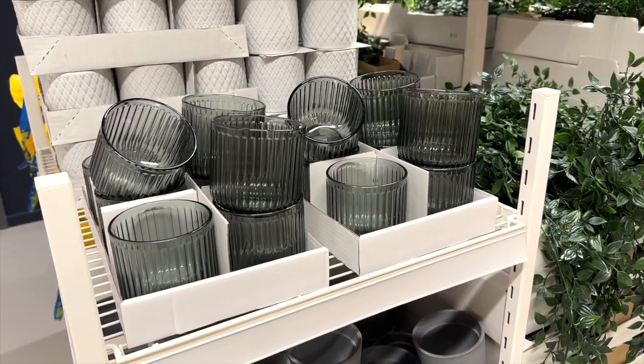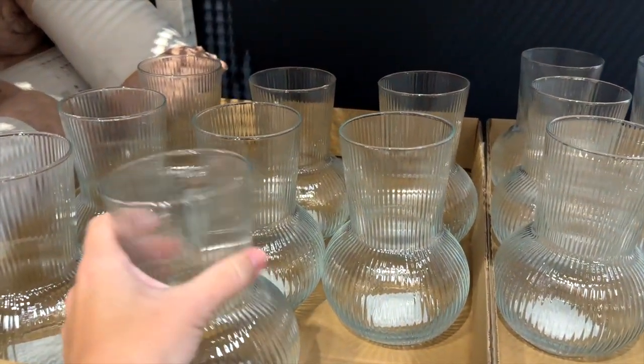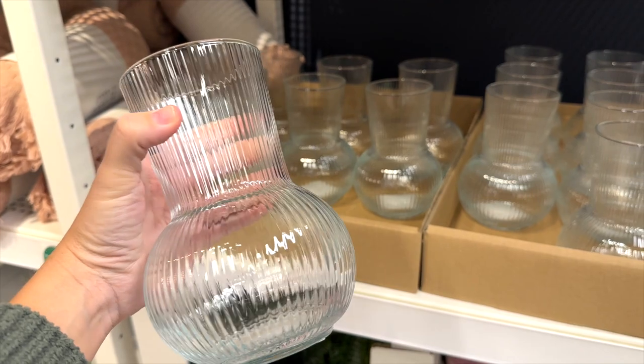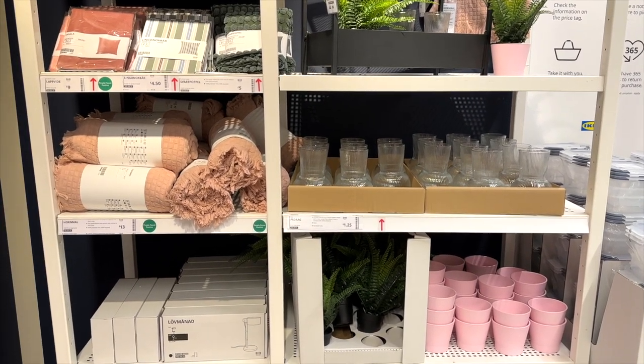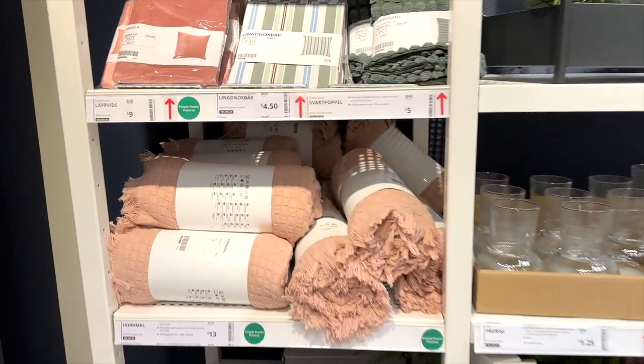Some new vases and plant pots at IKEA — I completely adore this fluted vase look. They had quite a lot of them across loads of different sections. They always have so many plant pots and vases, so you can always rely on IKEA for that for sure.